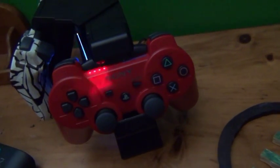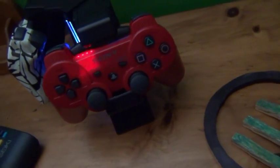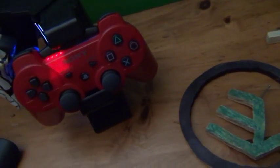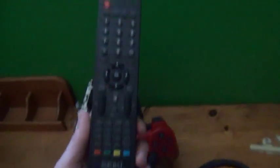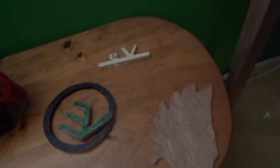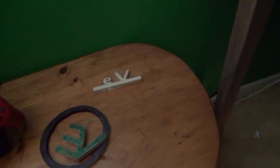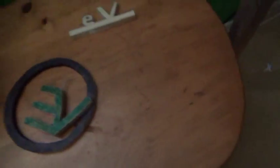This is my Seiki TV remote — it has a ton of options and it's great. These are two things I've made and a Syndicate logo. Something fell — sorry about that.